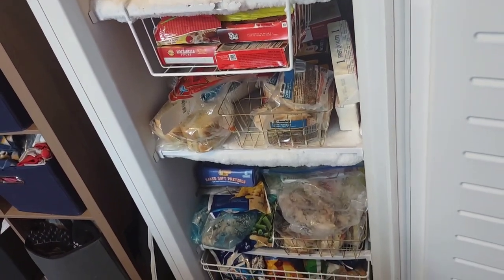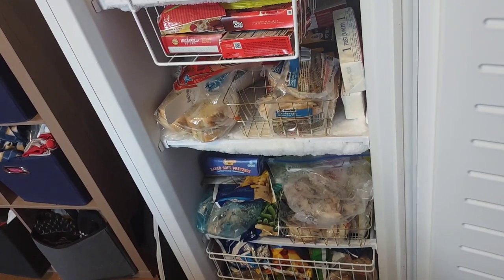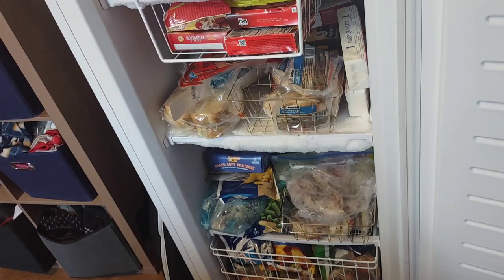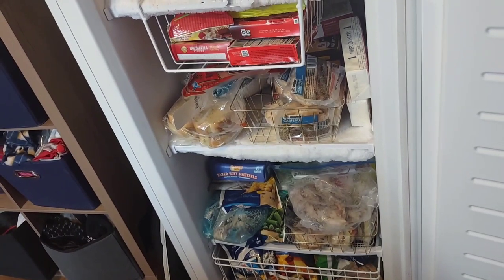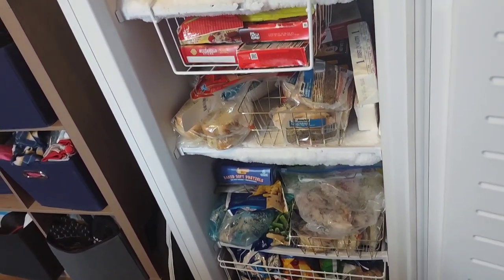In the basket we have green beans, snap peas, broccoli, corn, mixed berries, mango, and all kinds of tropical fruit. My children have been on smoothie kicks so I've been keeping the freezer fully stocked with frozen fruit. If I don't have ice cubes in a pinch, I can use the frozen fruit to make smoothies.